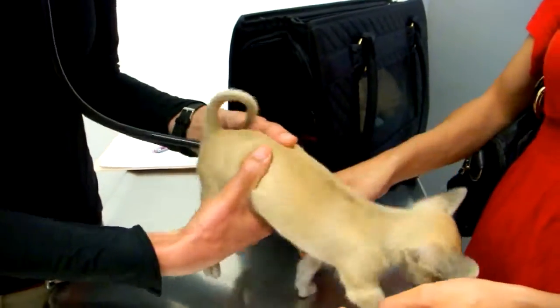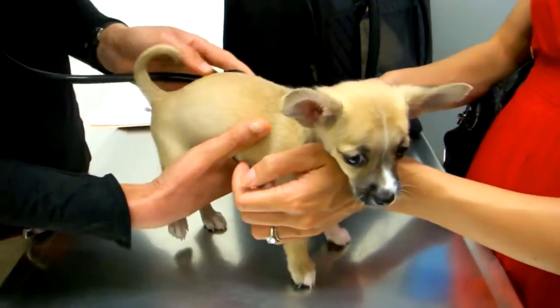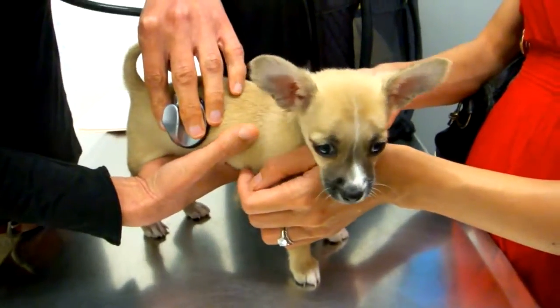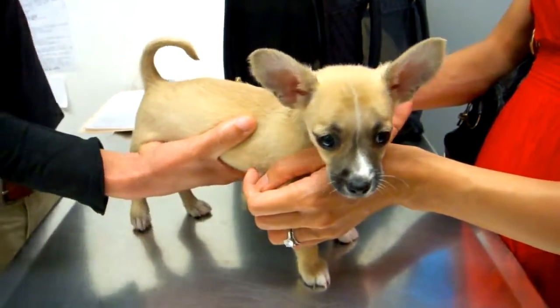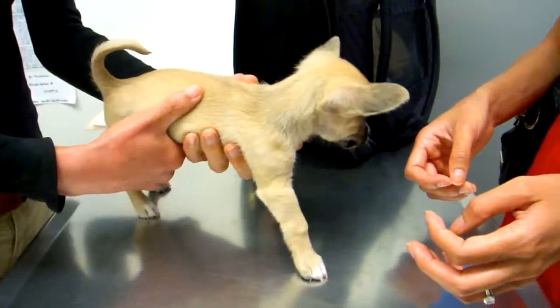He also likes to — when dogs sit down and drag their butt on the ground. That's a good one. His heart sounds fine, lungs are good, his weight looks fine right now.